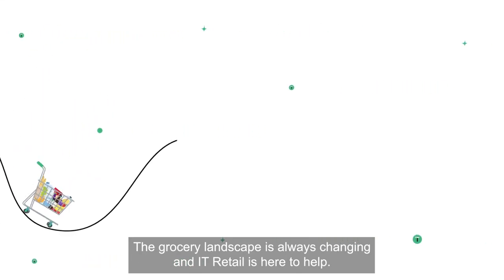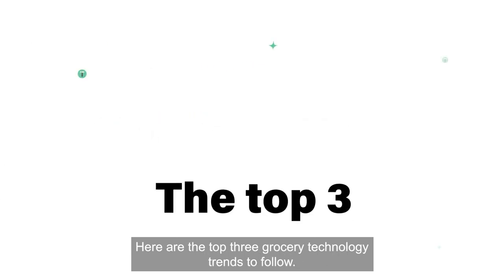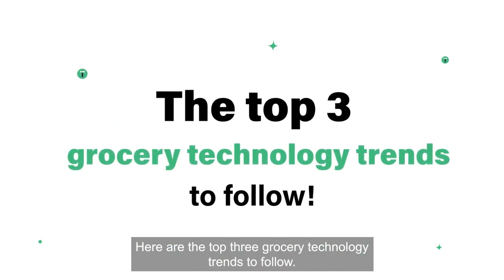The grocery landscape is always changing, and IT retail is here to help. Here are the top three grocery technology trends to follow.